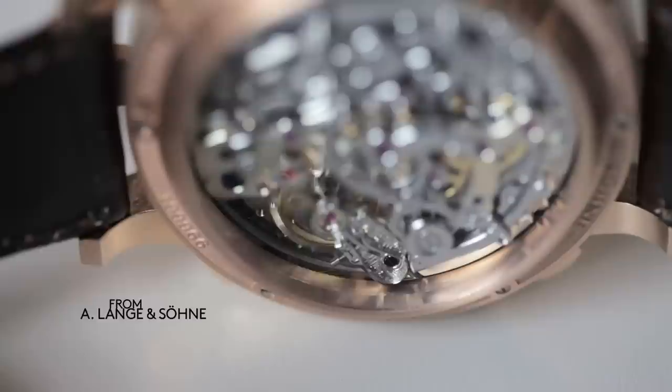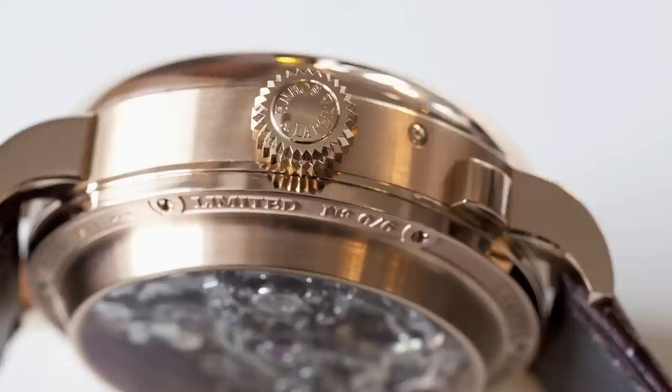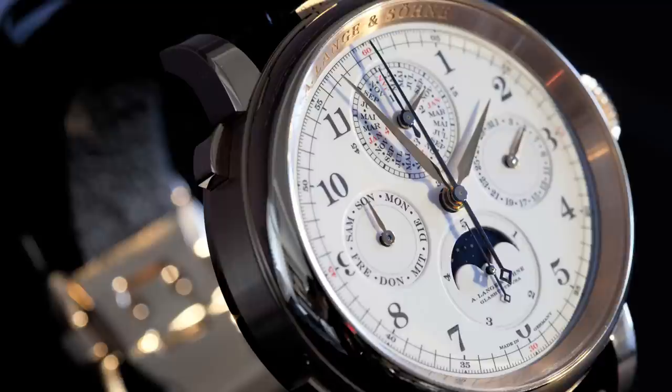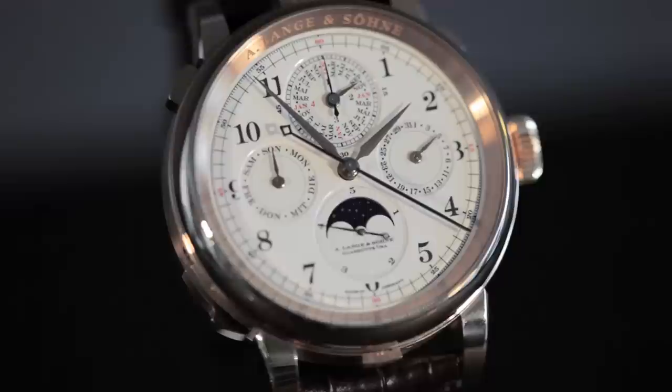Everybody expected from us a minute repeater. We're always good at surprising people, and therefore we don't come up simply with a minute repeater. We finally wanted to make the last step which we never had made at Lange & Söhne — that was the watches with a striking mechanism, the sonnerie watches.